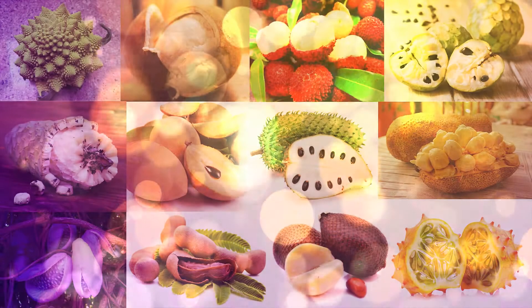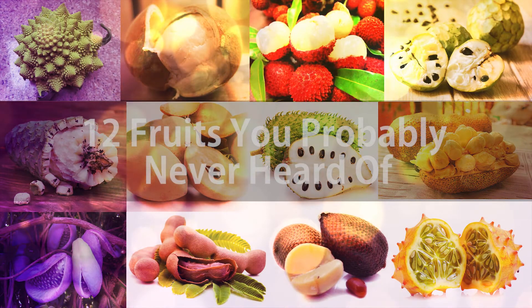We're going to explore 12 fruits that you've probably never seen or heard of.